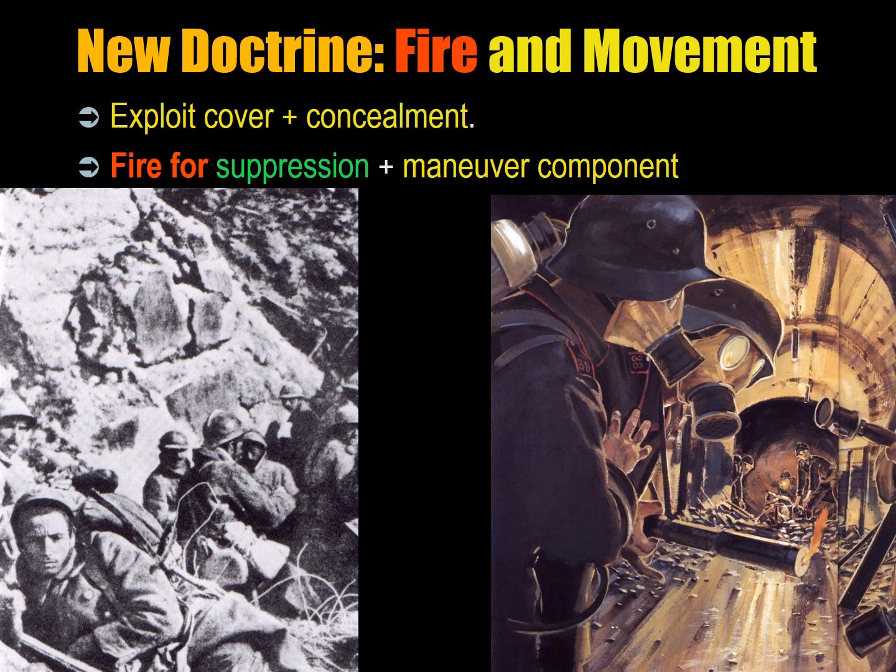The new doctrines focused on young leaders independently maneuvering across no man's land, making use of available terrain for cover and concealment. When they encountered enemy machine gun positions, they would use fire and movement — one portion of the squad would fire and suppress the machine gun position with its own machine guns, mortars, and grenade launchers, perhaps throwing smoke grenades. The enemy machine gun would thereby be distracted, while the remainder of the squad would use grenades and flamethrowers to advance and neutralize it. You can see French soldiers after recapturing Fort Douamont at Verdun in 1916.